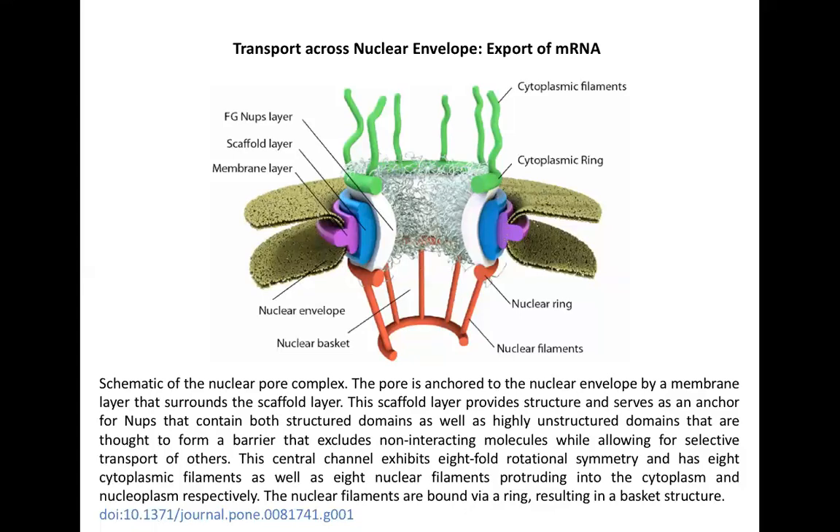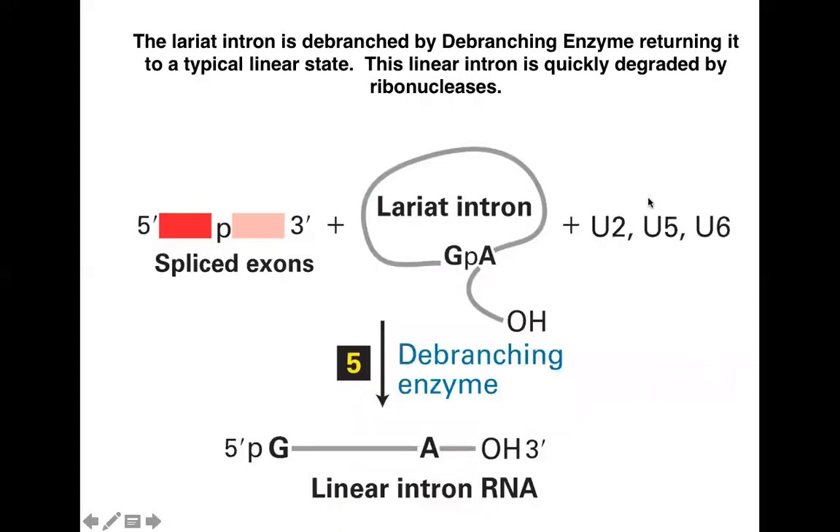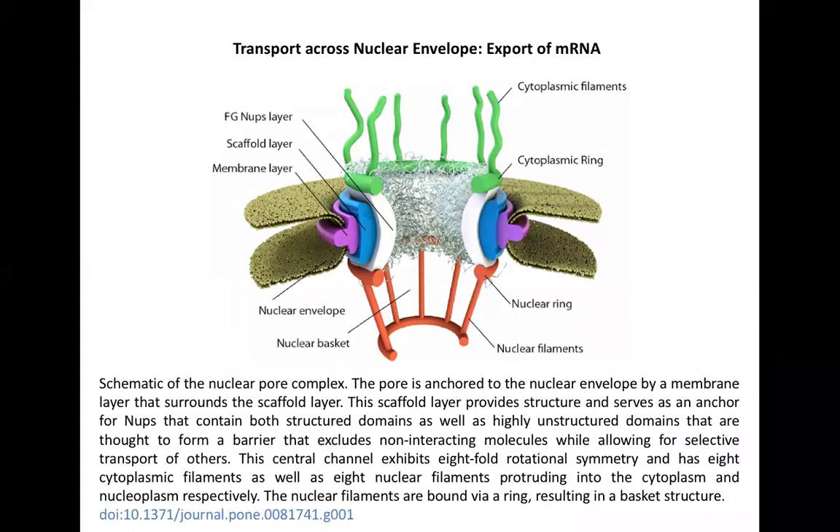We previously talked about the removal of introns. Today we will be talking about the export of the mRNA from the nucleus into the cytoplasm.